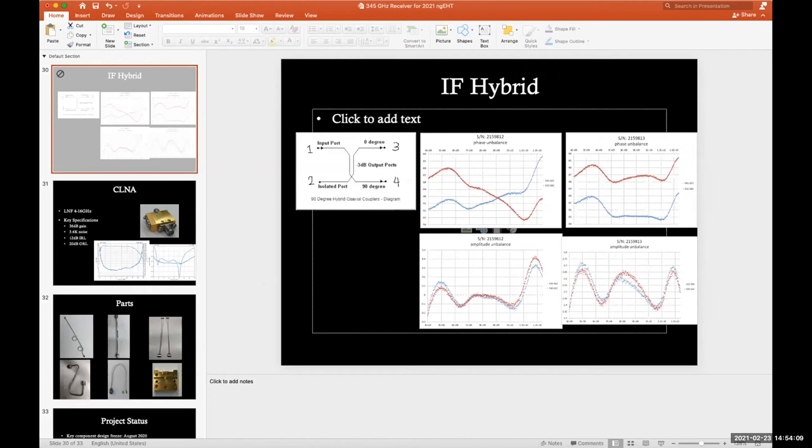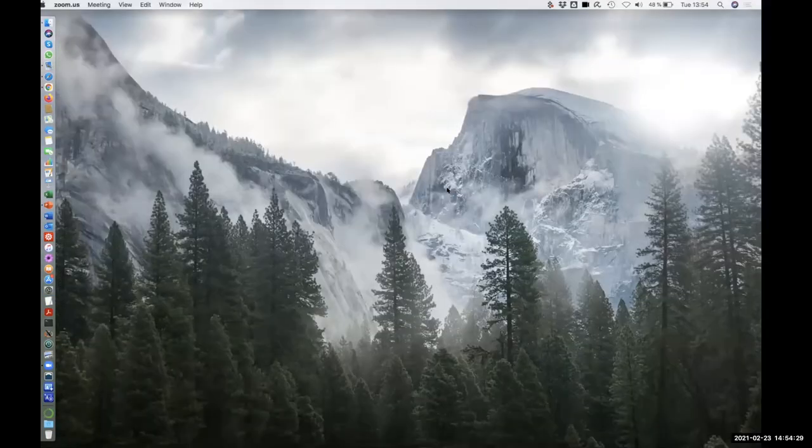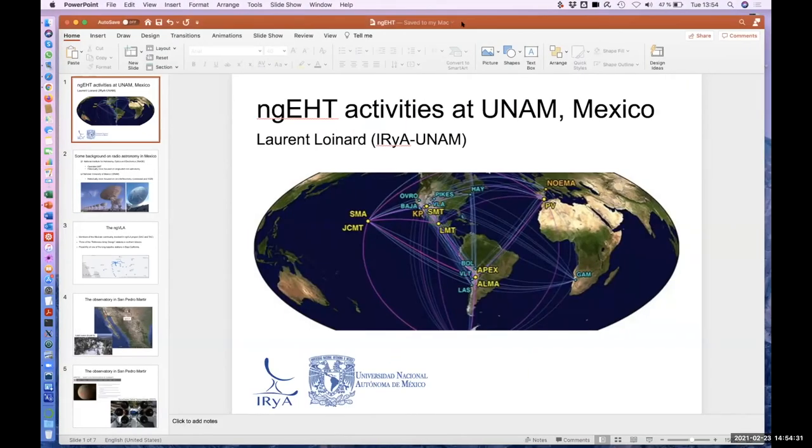Moving on to Ilse van Bemmel, also from JIVE. She has a presentation on operational software development for the NGEHT. Ilse, please share your screen — same rules again, eight minutes plus two for questions.